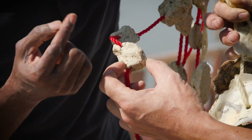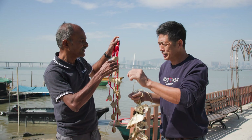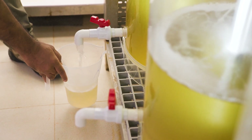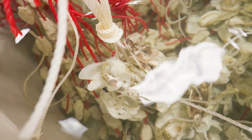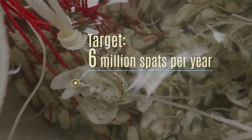The growers then put the shells on their rafts, grow the oysters for a year, and they're ready for sale. Each cycle can produce a million oysters, and we can have six cycles per year — so six million spats can be produced in this tiny research hatchery. That's our target.